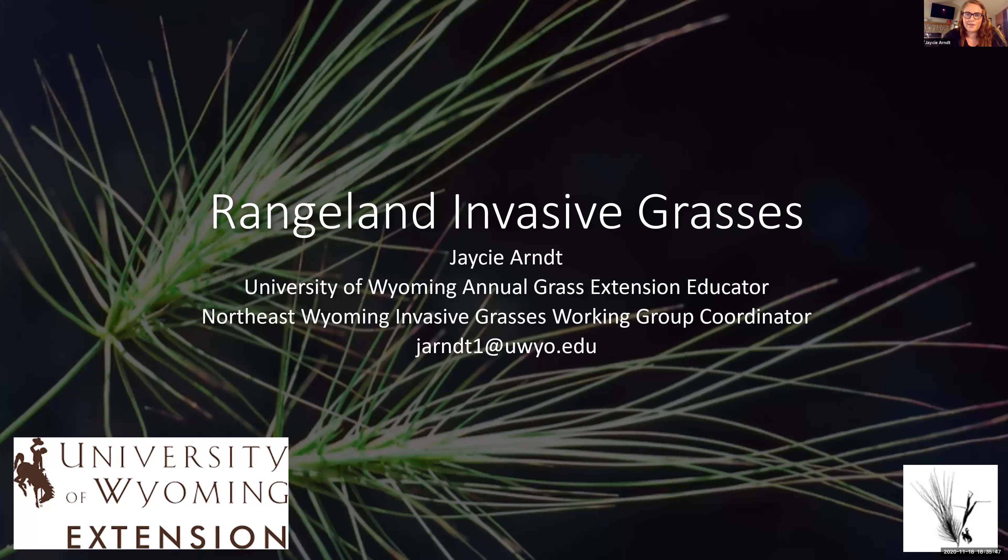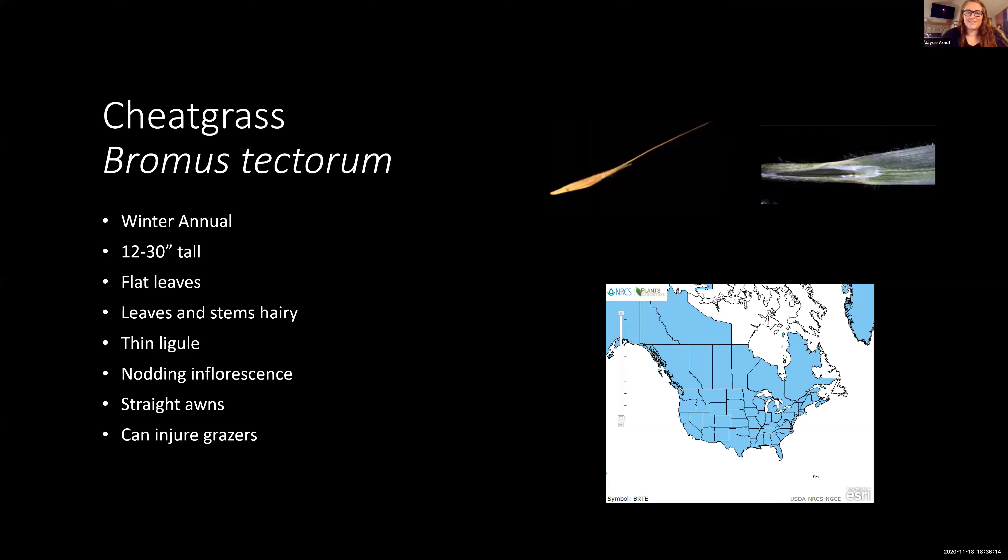As Catherine just said, I just started as an extension educator with UW, and part of my role is also being coordinator for the Northeast Wyoming Invasive Grasses Working Group. That deals primarily with two annual invasive grasses in Northeast Wyoming: Medusahead and Ventnata. To get things started, I want to go over identification of some common invasive grasses for Wyoming.